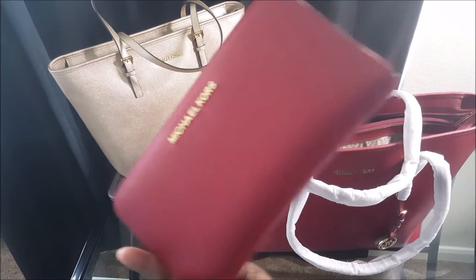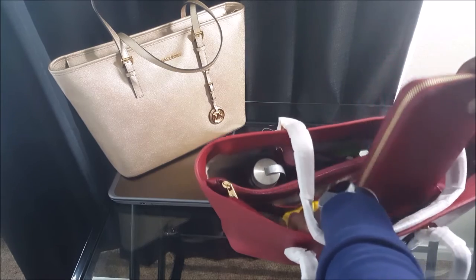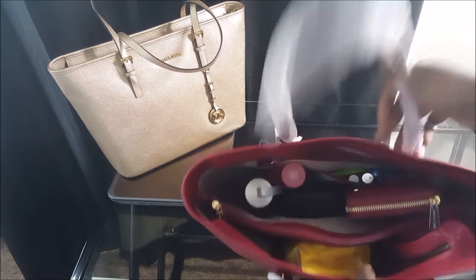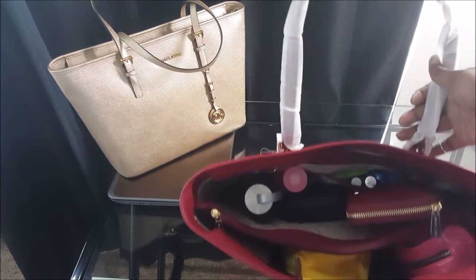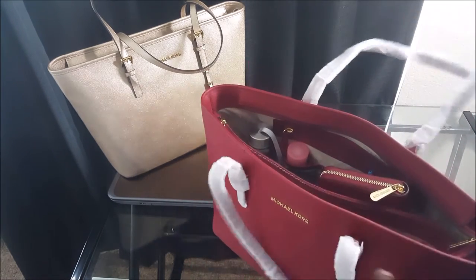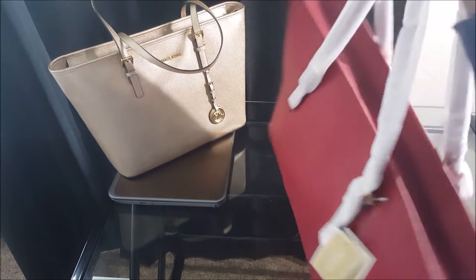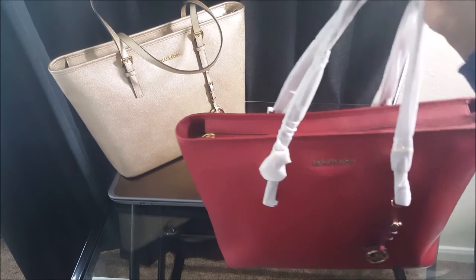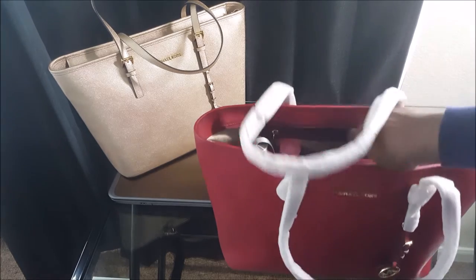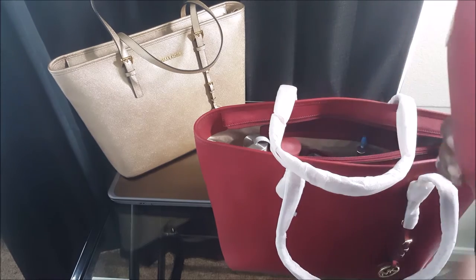It matches this tote — I'm just gonna put it in there — and it's perfect. Just a one-stop travel set, for every outfit, every color, every destination.